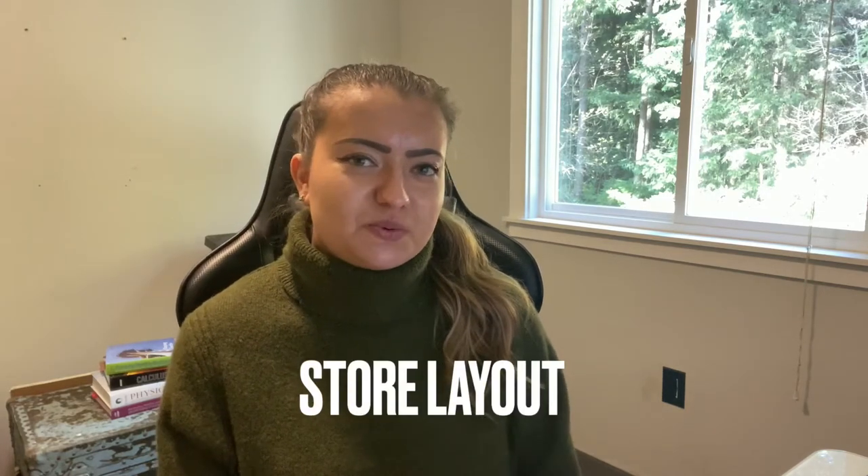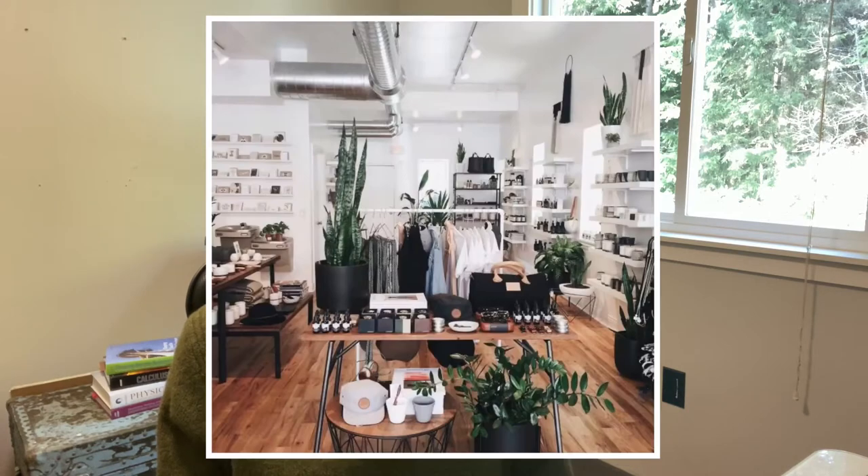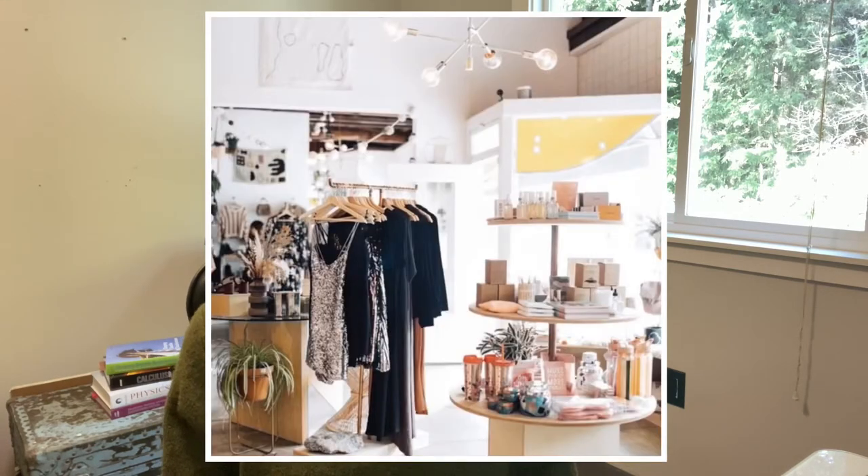The second one is store layout. We've talked about this one before, but store layout is very important when it comes to merchandising. You want to make sure all of your product is easily found for your customers. You don't want them having a difficult time navigating and trying to find a product, because they'll probably just be so annoyed that they'll leave and you'll lose sales. You want to make it nice and open and clean and easy to access and walk around.